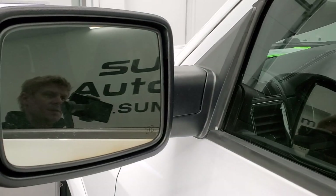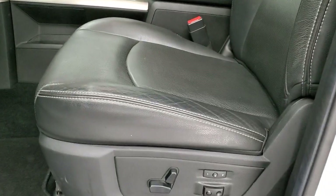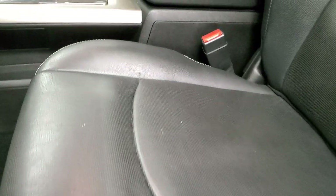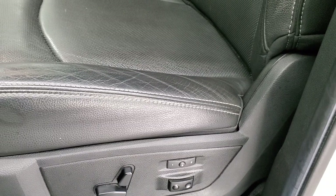Does come with the heated power mirrors with the built-in directional signals and enter-and-go system. Inside, the Laramie package gives you the black leather interior. There are no rips, there are no tears on the seats, no excessive wear on the seat. Power driver's seat, memory driver's seat, lumbar, and factory floor mats throughout.